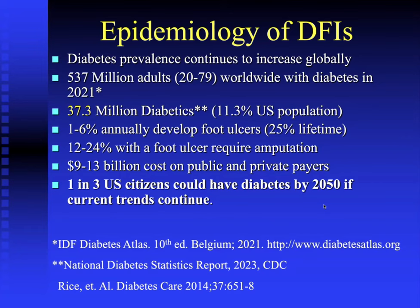Unfortunately, diabetes is not getting less common. The latest statistics suggest there are more than half a billion adults worldwide with diabetes as of 2021, amounting to more than 37 million diabetics in the U.S. — more than one in ten of the U.S. population. There is a 1 to 6 percent annual risk of developing a foot ulcer, representing a 25 percent lifetime risk. Up to a quarter of patients with a foot ulcer surprisingly require amputation.